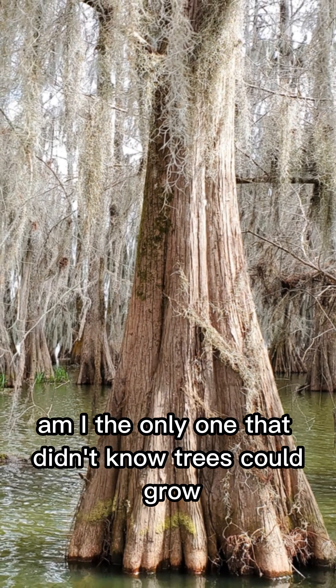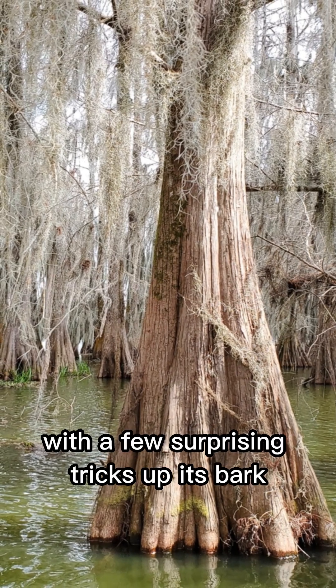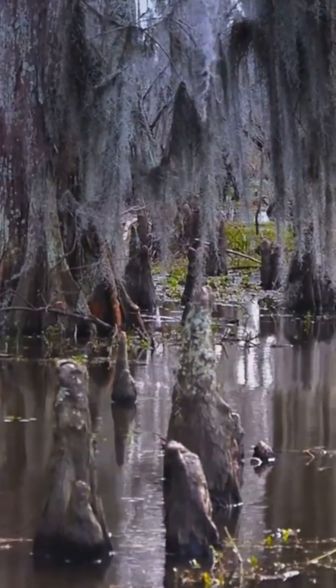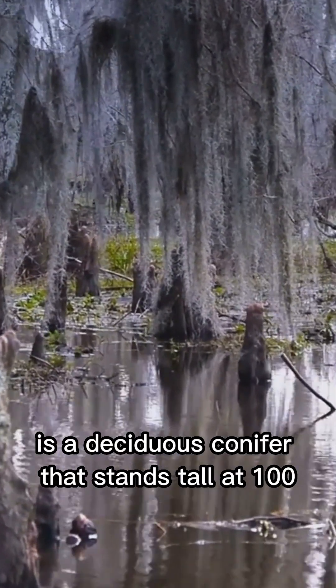Am I the only one that didn't know trees could grow knees? Meet the bald cypress, an ancient marvel with a few surprising tricks up its bark. The bald cypress, or Taxodium distichum, is a deciduous conifer that stands tall at 100 to 130 feet.